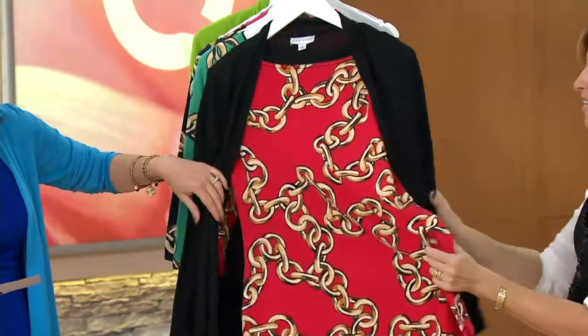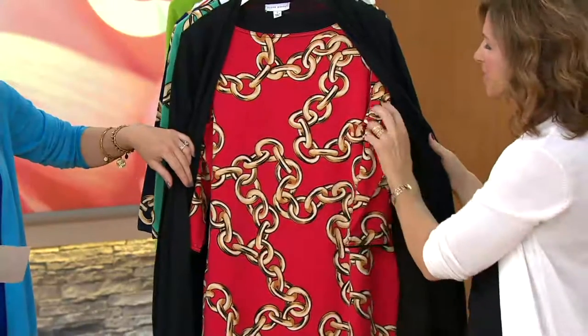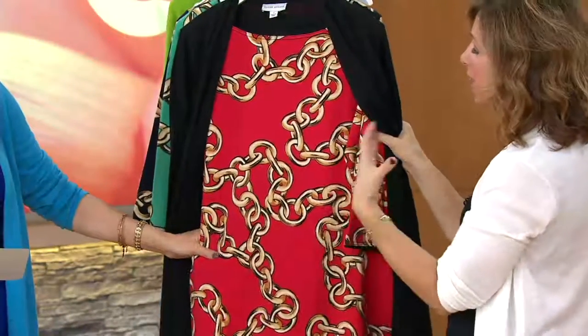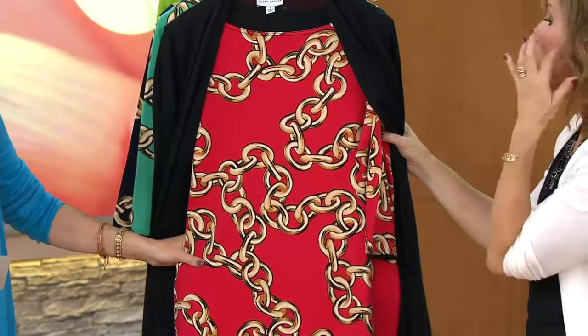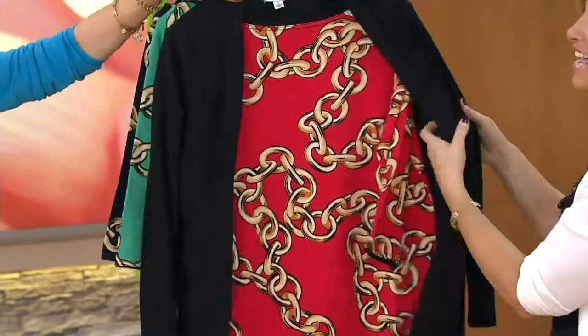This is that chain print that very high-end designers have been doing for years and years and years. And right now it's a big trend again. You're seeing it right now from me, but you're going to start seeing more and more as spring comes in — a lot of very high-end design. It's like everything old is new again. It's back.